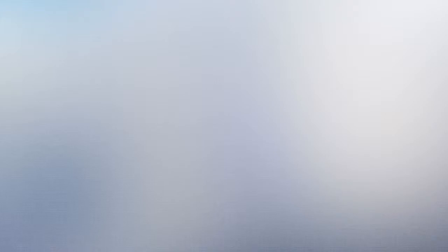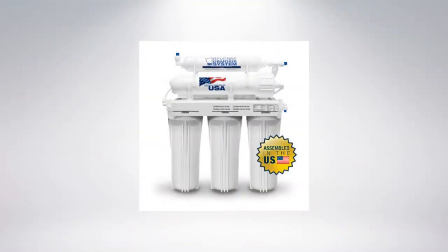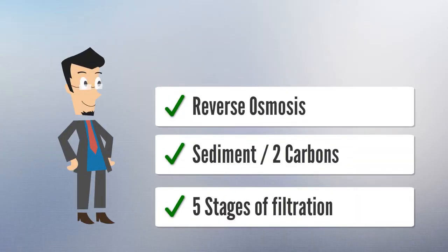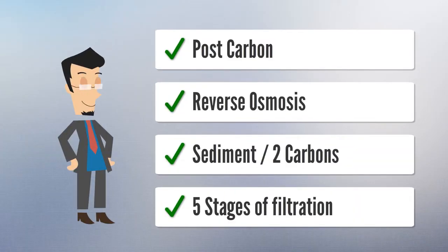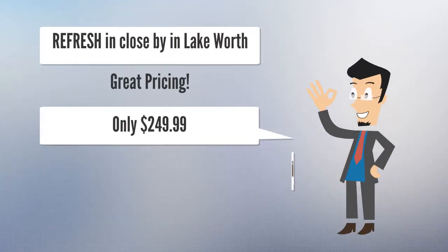He did his research and he found Refresh. They have under-sink five-stage RO systems that have sediment filters, two carbon filters, a reverse osmosis membrane, and a post carbon filter. They're close by in Lake Worth.